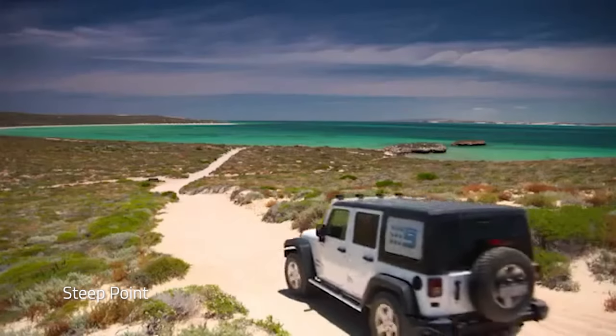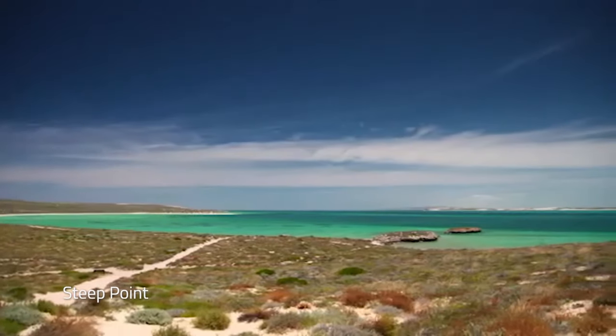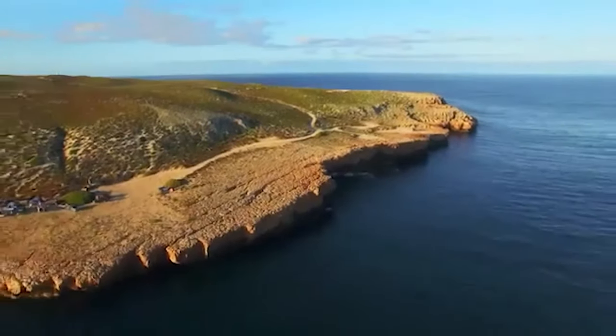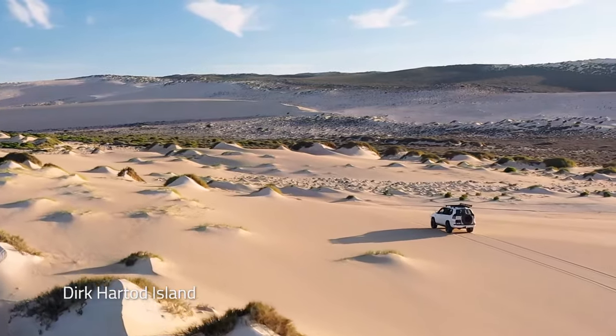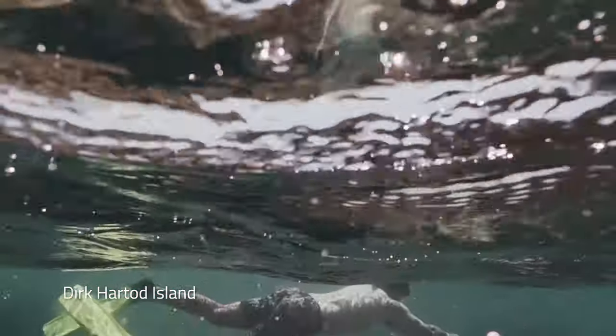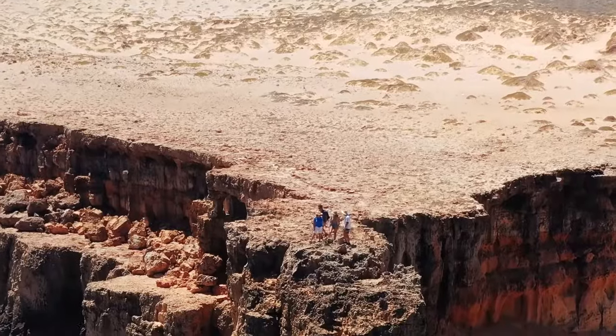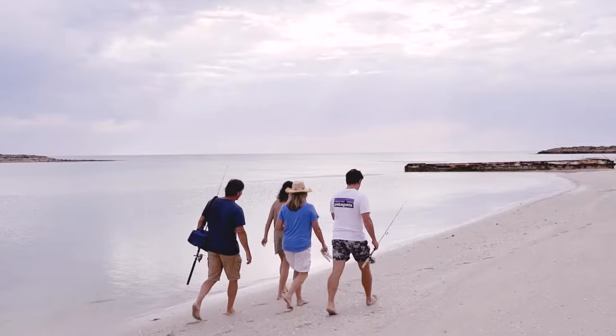If you have a four-wheel drive vehicle, detour to Steep Point, mainland Australia's most westerly point. If time permits, add an extra day to your road trip and take the barge to Dirk Hartog Island to explore its rugged sea cliffs, secluded white beaches and world-class fishing.